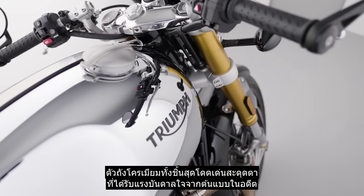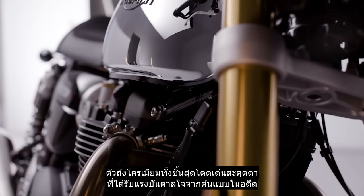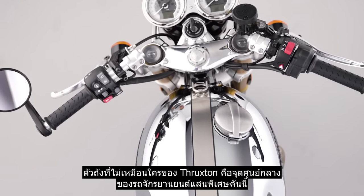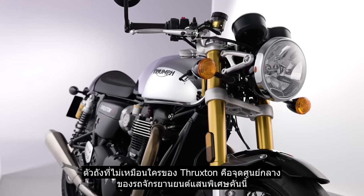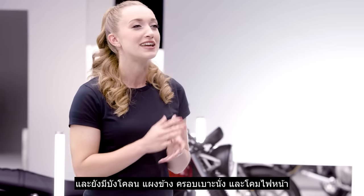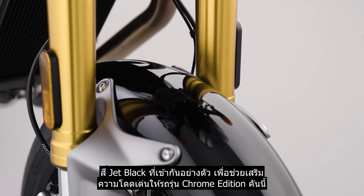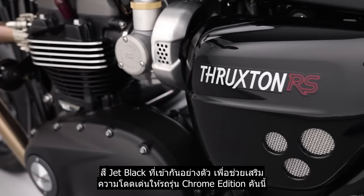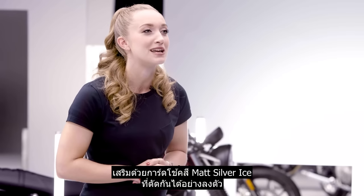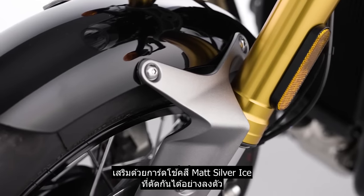With its striking heritage-inspired full chrome tank with an elegant jet black seam, the distinctive Thruxton tank makes for a stunning centrepiece to this very special motorcycle. Completing this chrome edition's striking form are matching jet black mudguards, side panels, seat cowl and headlamp bowl, all complemented by contrasting matte silver ice fork protectors.